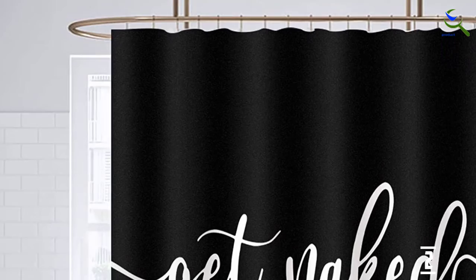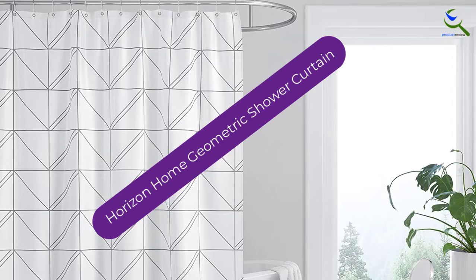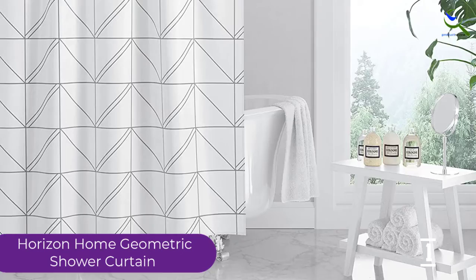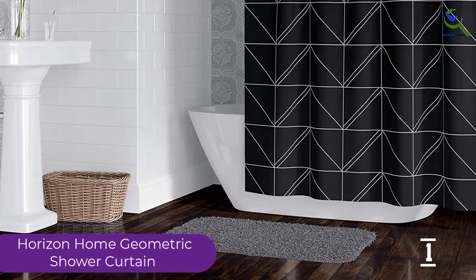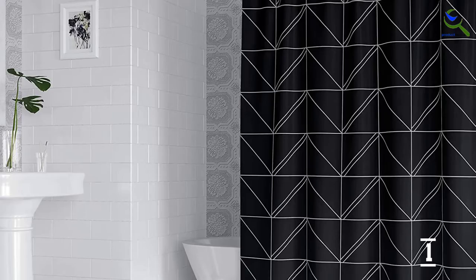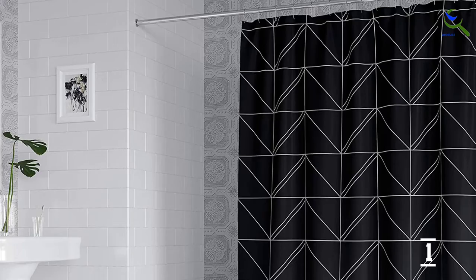And finally at number 1, we have the Horizon Home Geometric Shower Curtain. If you are into a gothic design for your bathroom, then the Horizon Home Essential Modern Luxury Geometric Shower Curtain is certainly the one for you. It is a complete black with white triangle stripes that is beautiful and goes well with your black aesthetic. This shower curtain is made with high-quality polyester fabric that is soft to the touch. It is also both water and mildew resistant. The shower curtain can prevent water from getting out of the tub, and the anti-mildew feature prevents mold and bacteria from forming and keeps the curtain clean.